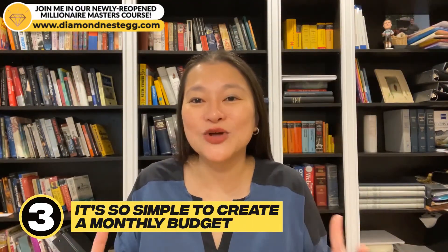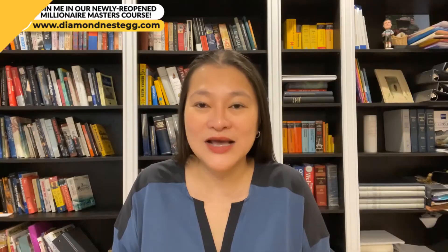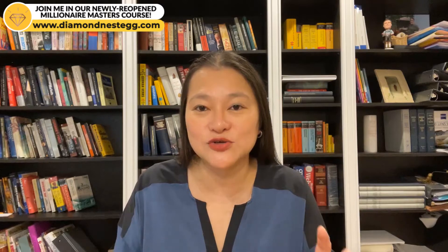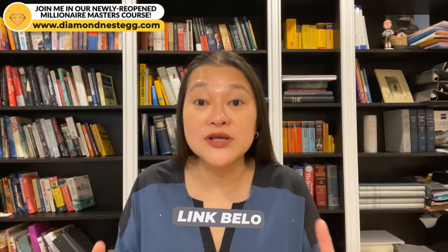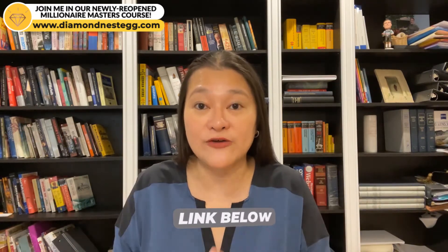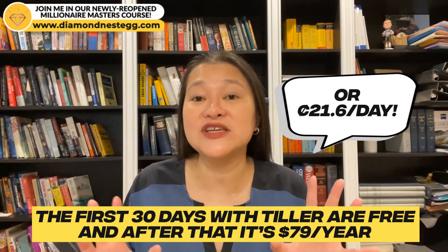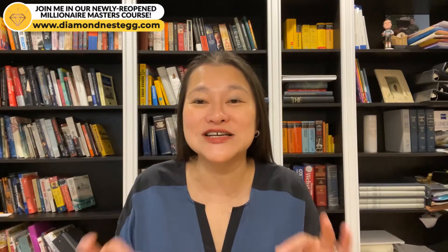The third reason we like Tiller Money is that it's so simple to create a monthly budget and get an overview of your balances and net worth. Tiller Money is truly the best automated spreadsheet budgeting and expense tracking tool we've found so far, and that's why we're such avid users. If you want to test it out, the Tiller Money link is below this video. The first 30 days with Tiller are free, and after that it's $79 a year. The remainder of this video will walk you through how to set up your account and get started with your first Tiller budget.